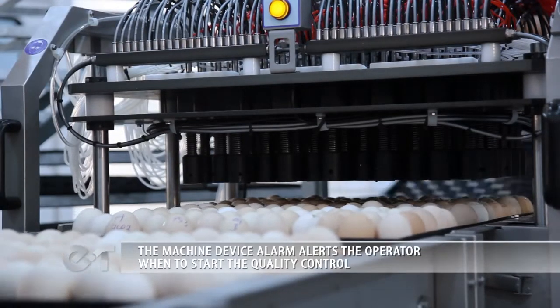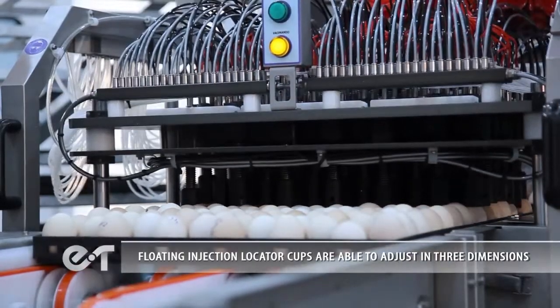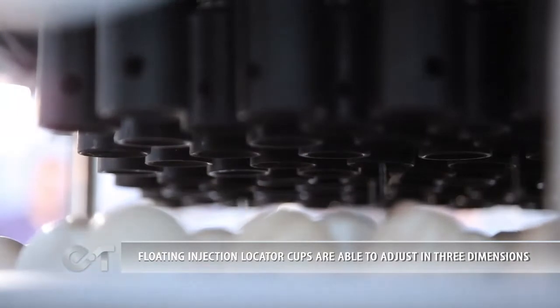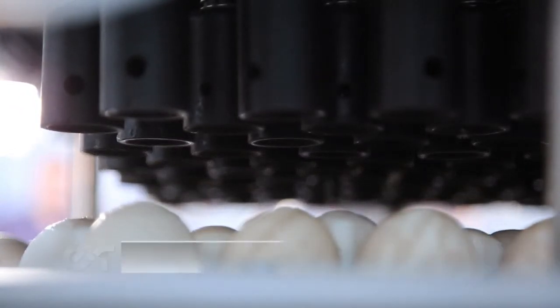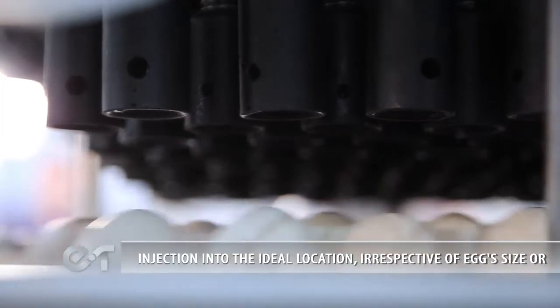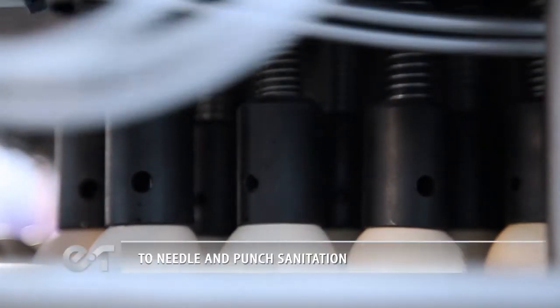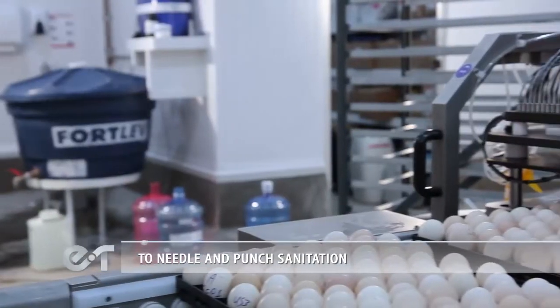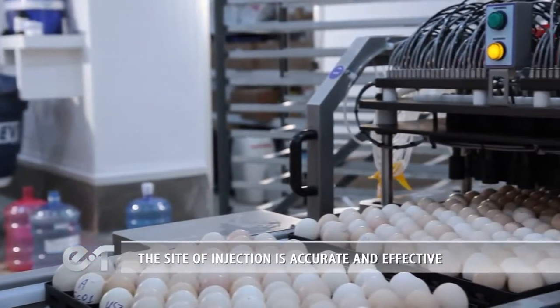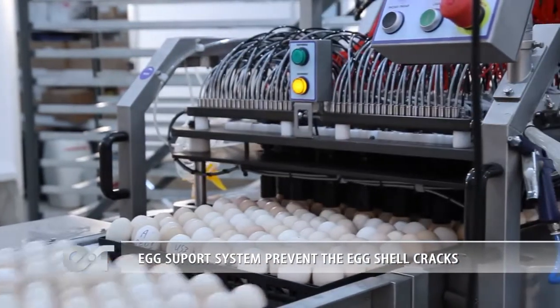The automated process reduces the margin for human error and offers more positive results. The machine device alarm alerts the operator when to start quality control. Floating Injection Locator cups adjust in three dimensions, preserving every egg in the right position for injection to the ideal location, respective of egg size. The site of injection is accurate and effective.